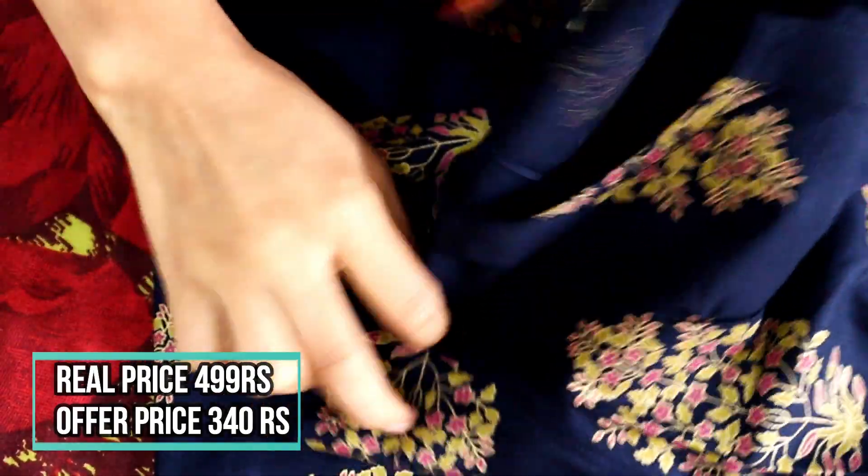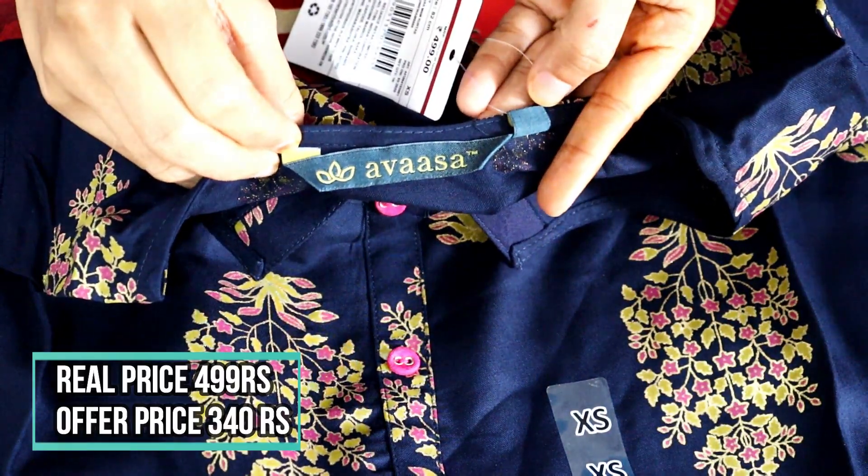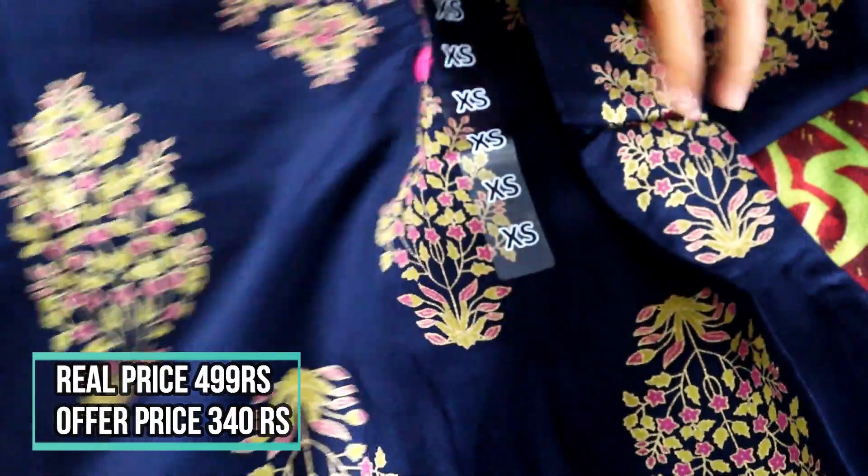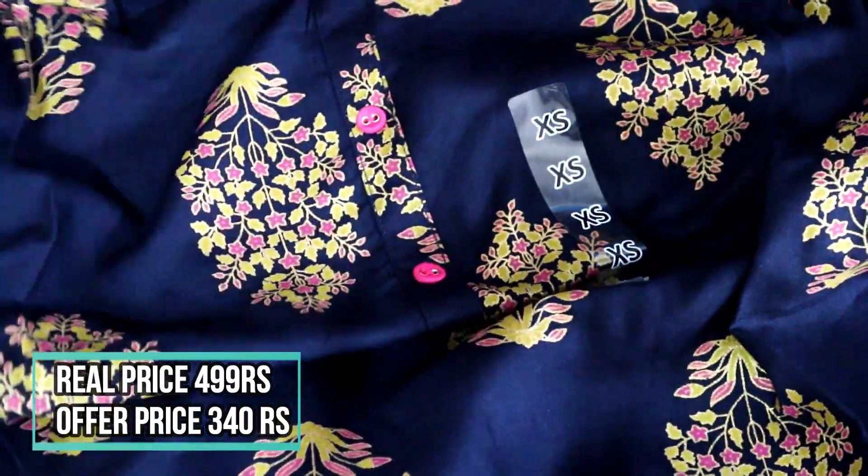So I will open it. This is Aiva Avasa branding. The material is very soft, pure button — you can see here.